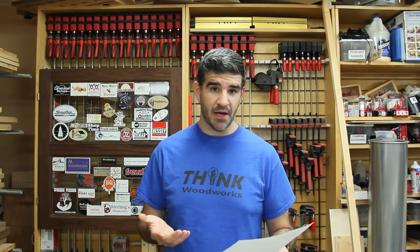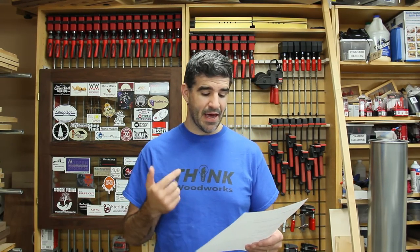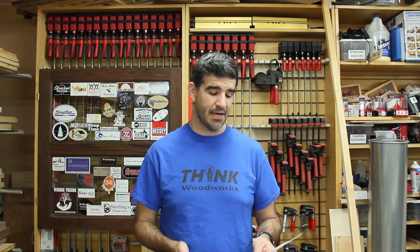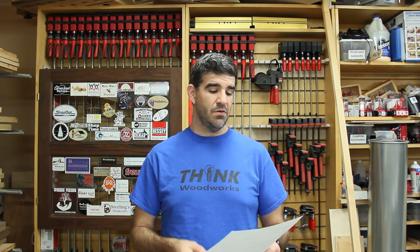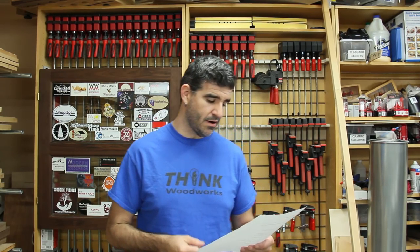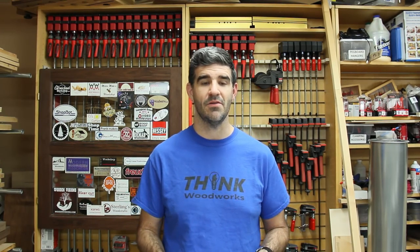Prize package number five goes to Matt S. You've got the KISS Drillbit System, also from FastCap, valued at $199. So Jeff D, Sam K, Kade M, Sean R, Matt S — I need you guys to email me back. I've already emailed you, so please respond with your addresses so I can get these things sent out to you.